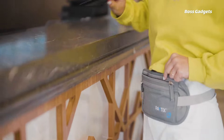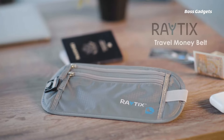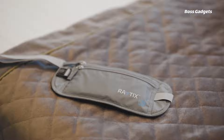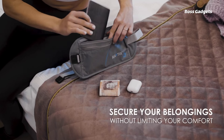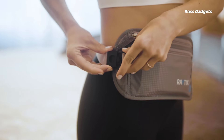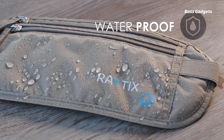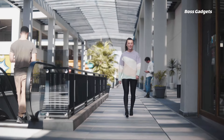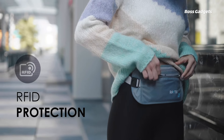Stay secure and comfortable wherever your travels take you with the RayTix RFID Money Belt. This versatile waist pouch provides discreet, anti-theft storage for valuables like cash, cards, and passports. Constructed from lightweight yet durable water-resistant nylon, the RayTix belt is designed for all-day wearability. Its soft, stretchy fabric contours to your body, while adjustable straps fit waist sizes from 27 to 41 inches. RFID shielding blocks unauthorized wireless scans, while sturdy YKK zippers and release buckles prevent unauthorized access.